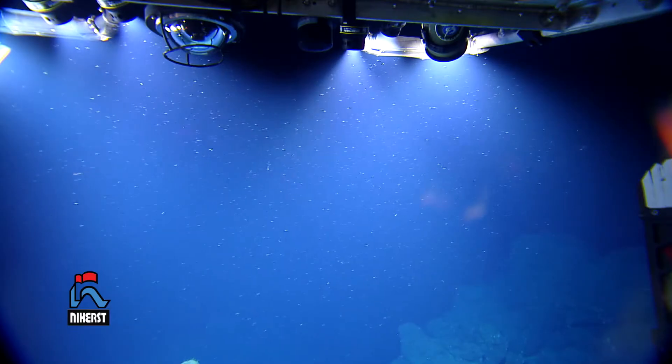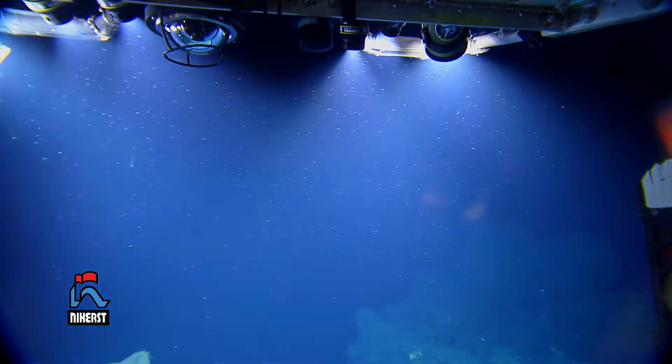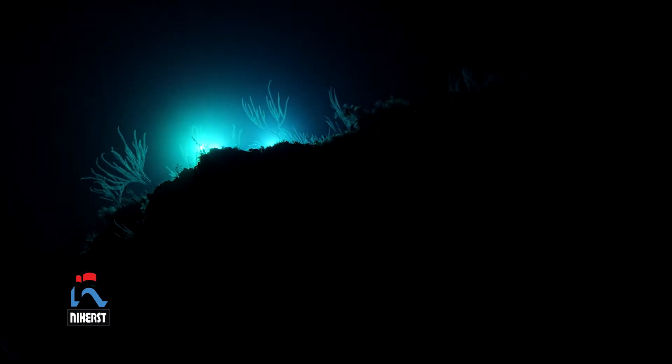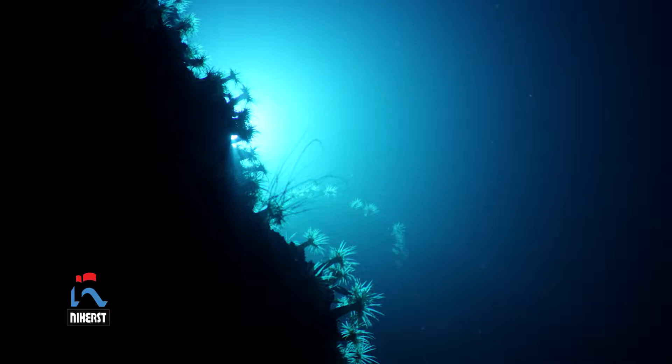As we begin our descent, the bright blue of the Caribbean waters take on a darker hue, as though the sun has slid below the horizon and the world is plunged into twilight. Deeper still, along go the lights of the ROV as the sun's rays struggle to penetrate.